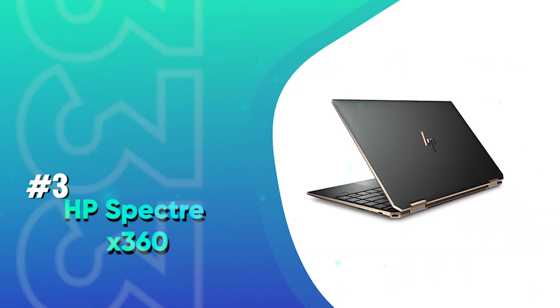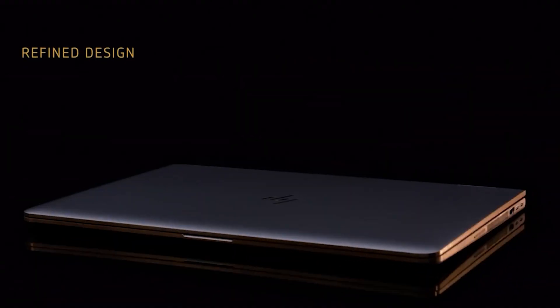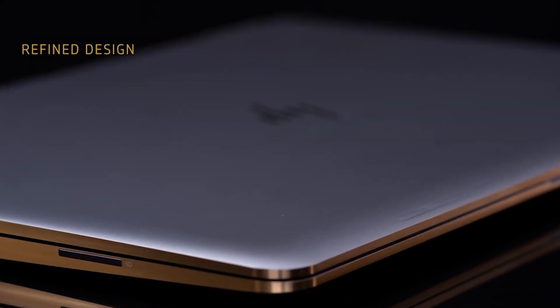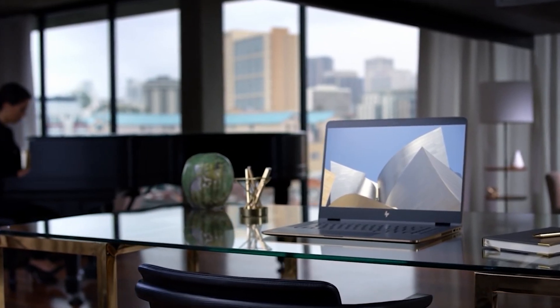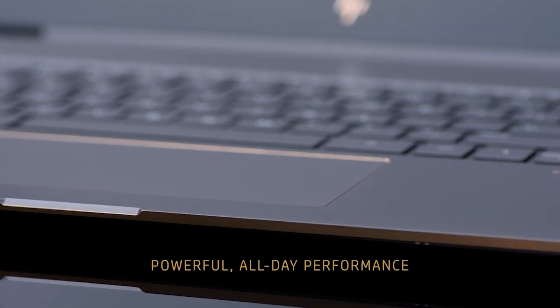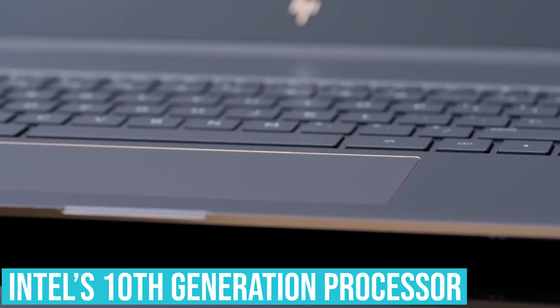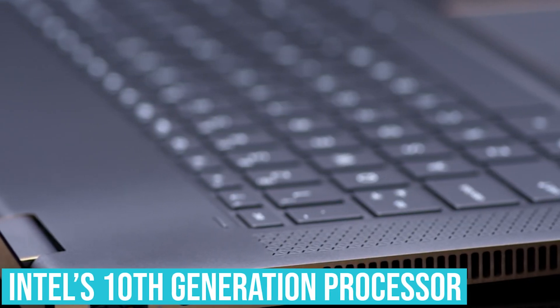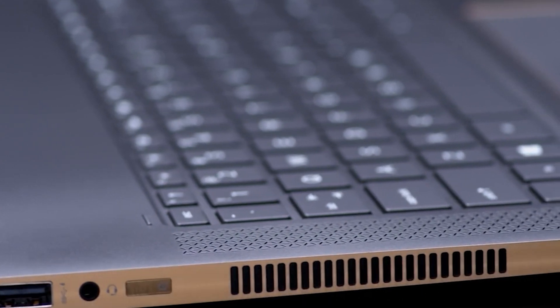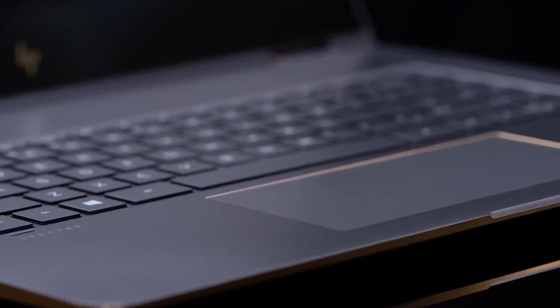Number 3: HP Spectre X360. HP's flagship Spectre line continues to impress with quality, style, and features. The X360 is one of the most elegant laptops on the market, and performance-wise it's also impressive, thanks to its Intel 10th-generation processor. The 1.3 GHz processor has a quad-core setup with octa-threading, made possible due to hyper-threading technology.